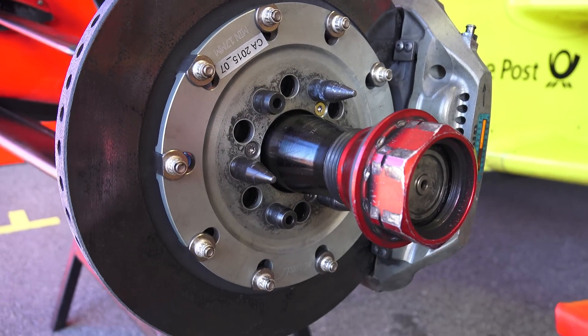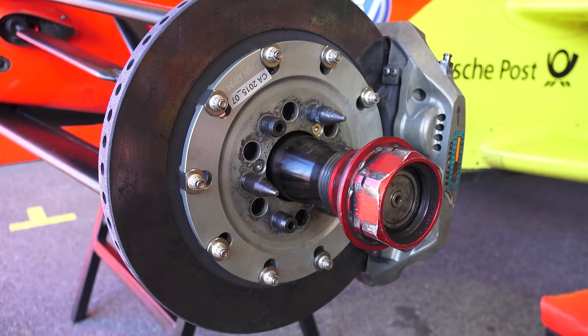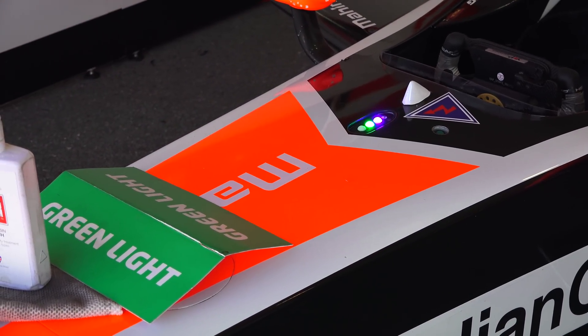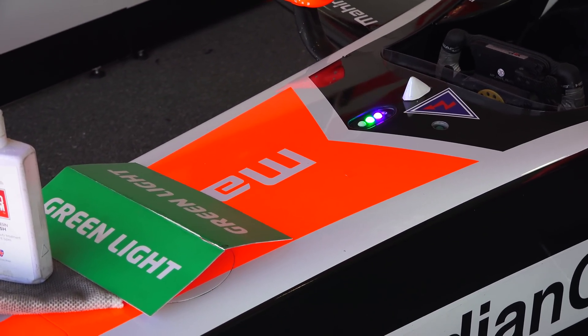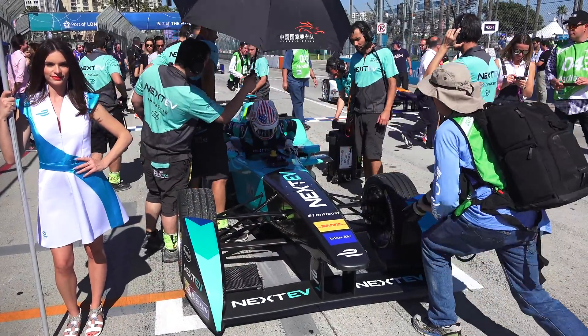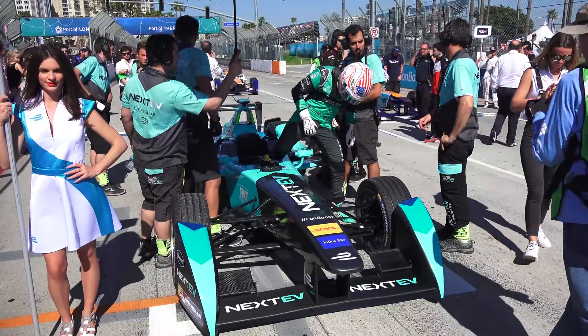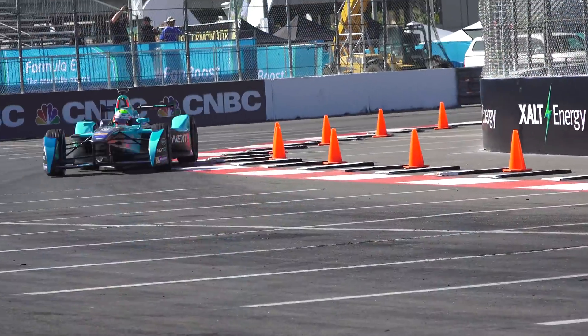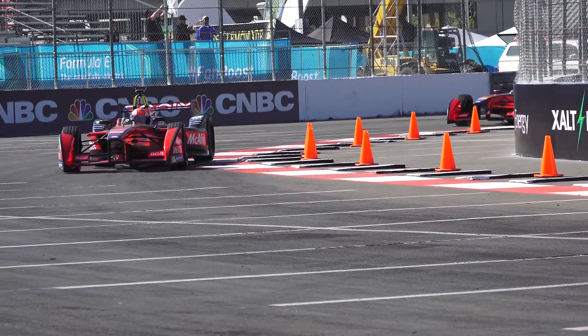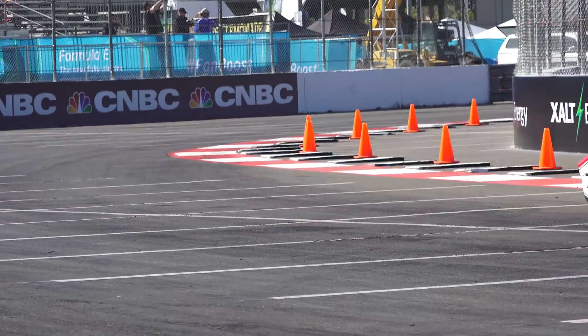The carbon brakes are universal for all of the cars, but the regen system is not. The maximum rate of regen is 100 kilowatts, and this is essentially limited by the charge rate of the battery. Capacitors, which charge faster but store less energy, are currently not allowed, though they may be included in the future. With approximately 62% of the weight on the rear tires, the amount of energy which can be regenerated is significant, but not always desired.